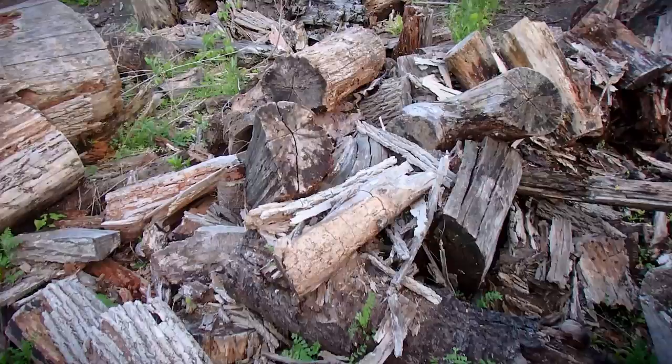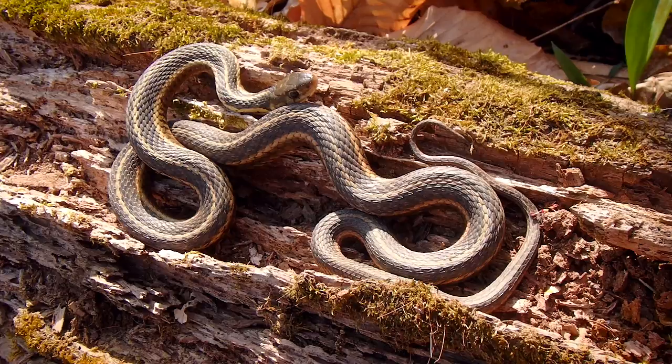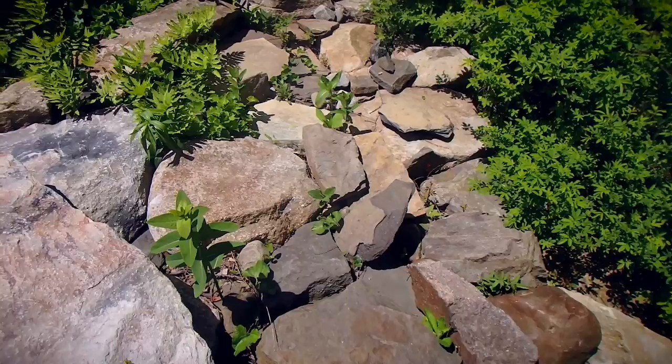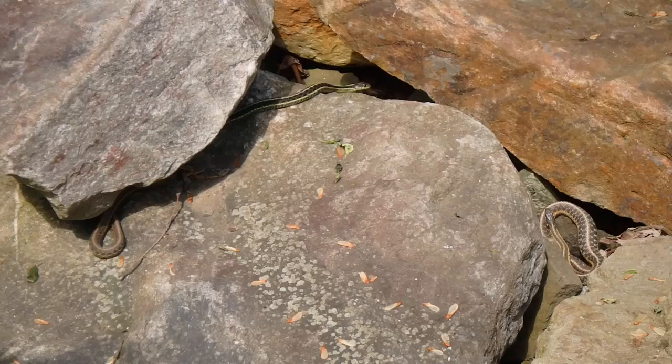Tip number three is actually just an extension of tip number two, and that's keeping your eyes open for piles of logs and piles of rocks. Those provide all sorts of nooks and crannies for them to hide underneath and maybe sleep the day or night off. Also they provide good surfaces for them to lay on top and soak up the heat and sunlight. Those piles of logs and rocks often go underground too and they become hibernaculums — places where lots of snakes will hibernate throughout the winter and also the hottest days of the summer, which is called estivation.